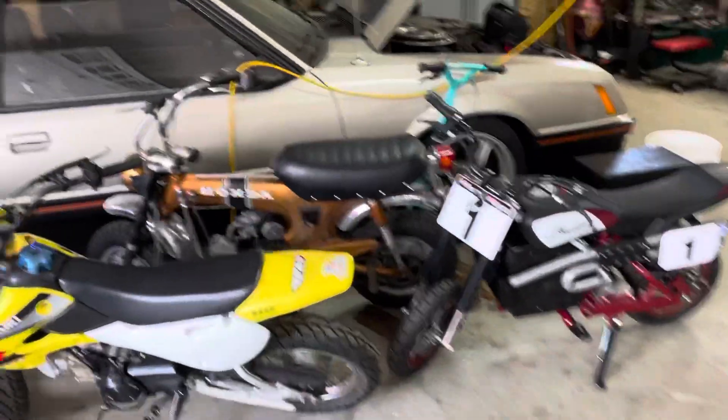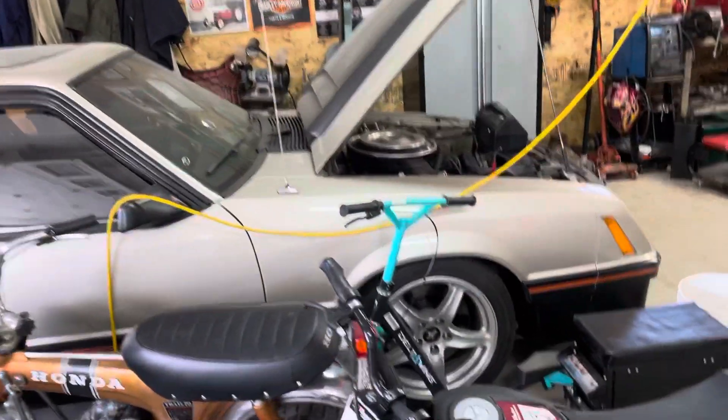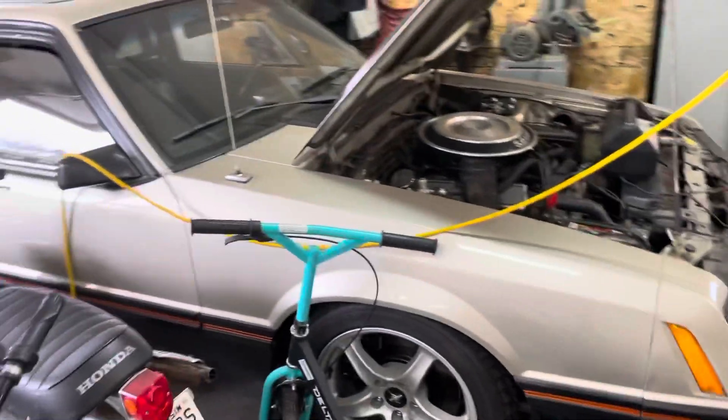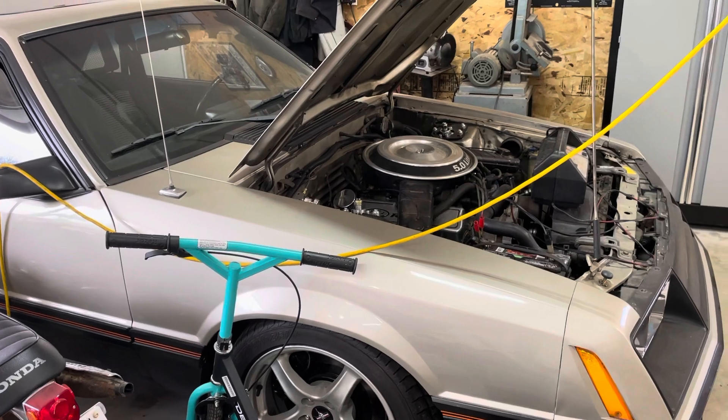A little bit of everything for the kids. Got my 79 Pace Car — need to get that out. The carburetor needs rebuilt on that; it's got a massive fuel leak basically inside, must be the power valve or something.